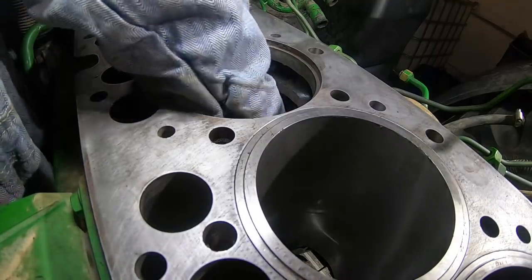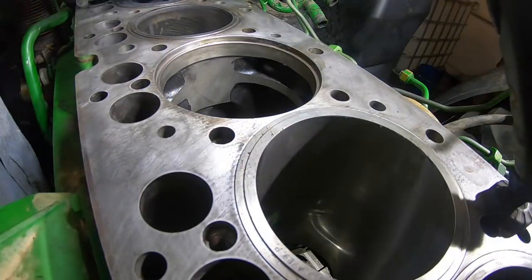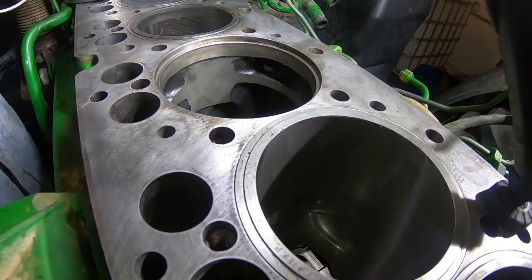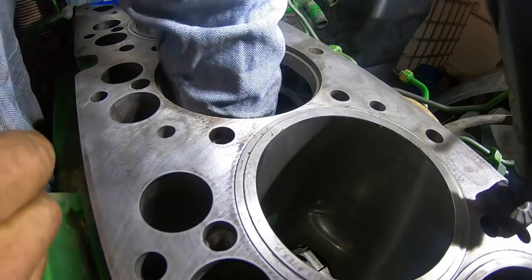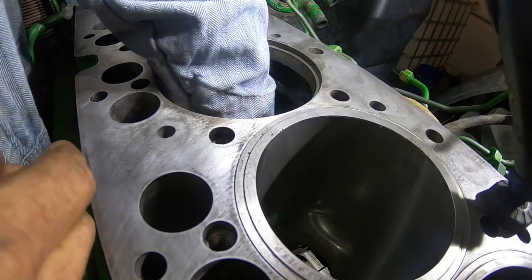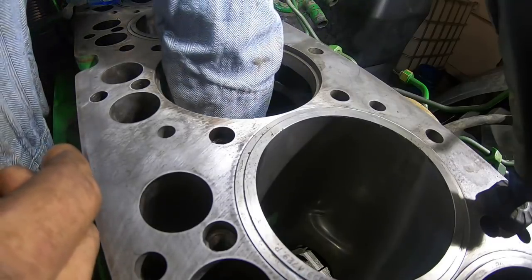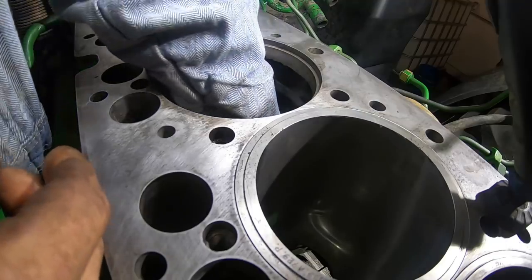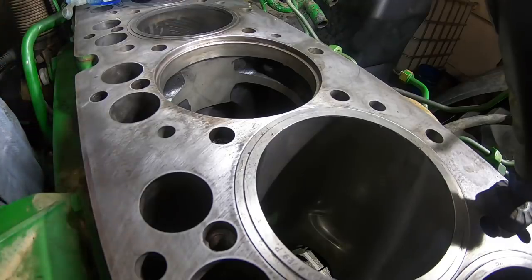I decided way back then that putting engine oil on them was not the thing to do. But you read some old Detroit manuals and they tell you right in the directions to put engine oil on them. I don't know if they've changed the o-ring materials in later years to where oil wasn't acceptable anymore. I think I read an old Cat manual one time that said to use - and then that liner went right in.